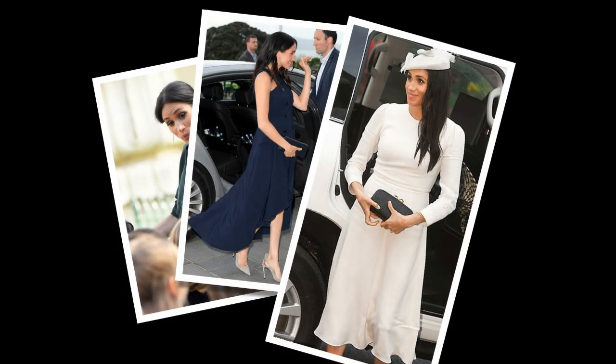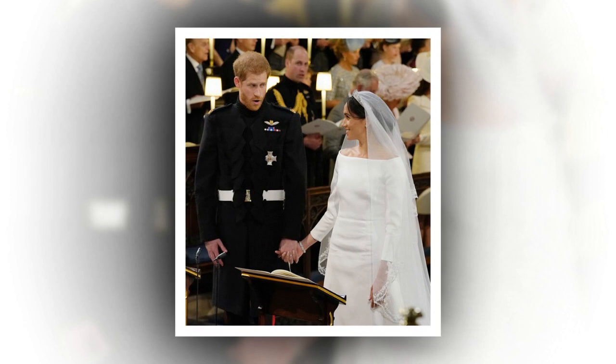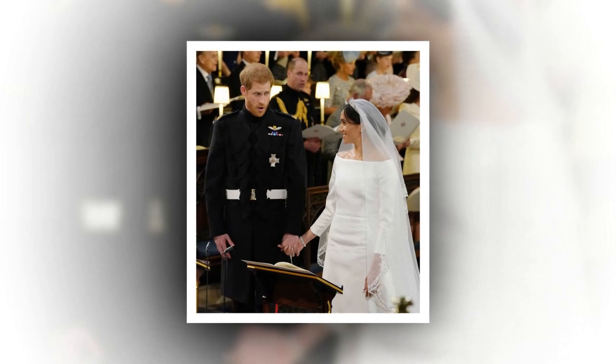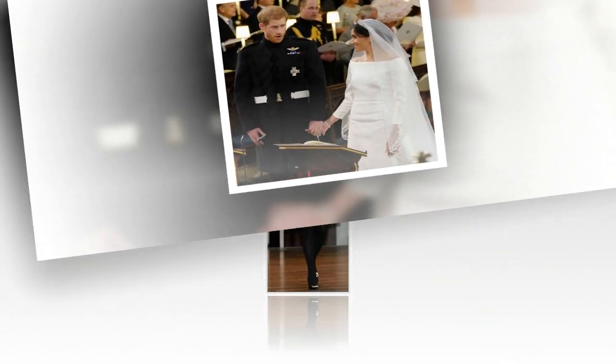Henschel recommends several fabrics, many of which are favored by Meghan's sister-in-law Kate. Knit, a fabric favored by the Duchess of Cambridge, is technically classified as fabric made from interlocking loops of thread. It is usually made of wool yarn, but some knits like jersey can be made of wool, cotton, and synthetic fibers. As a rule of thumb, thicker knits and fabrics in general are less wrinkle-prone than thin ones.